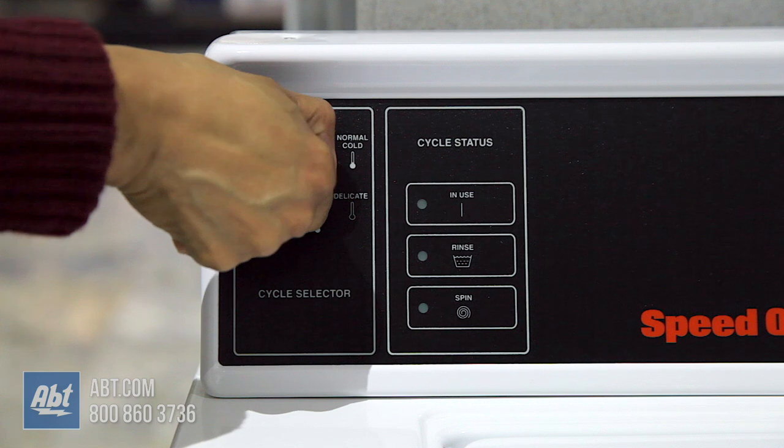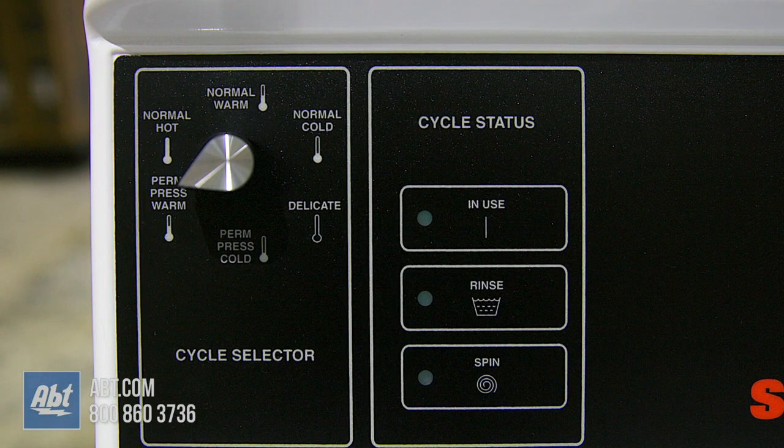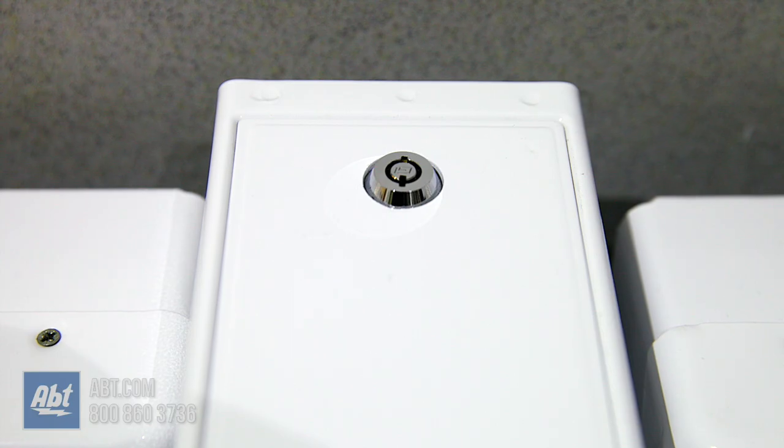It has mechanical controls for ease of use, comes with 6 temperature selections, a cycle status indicator, and a simple-to-use coin slide slot with lock.